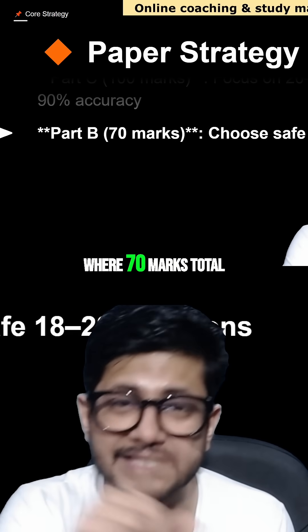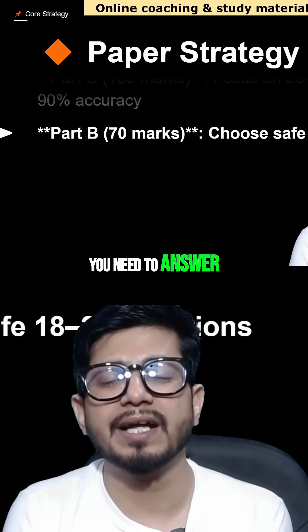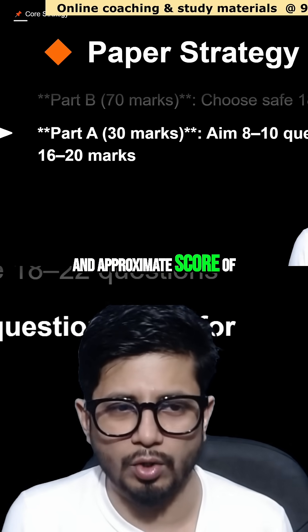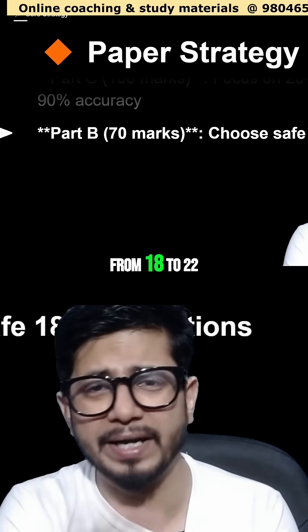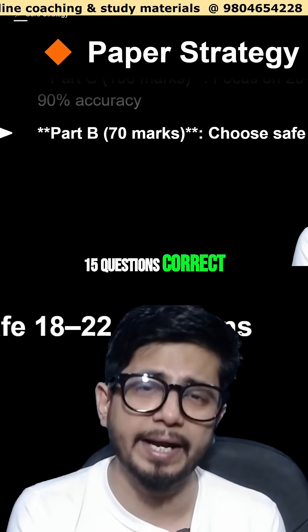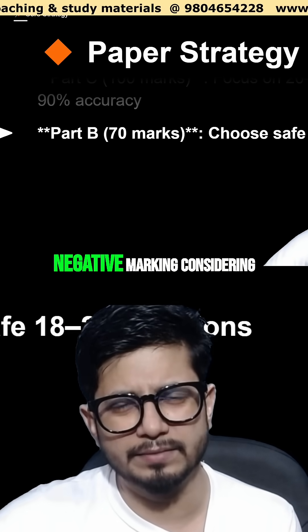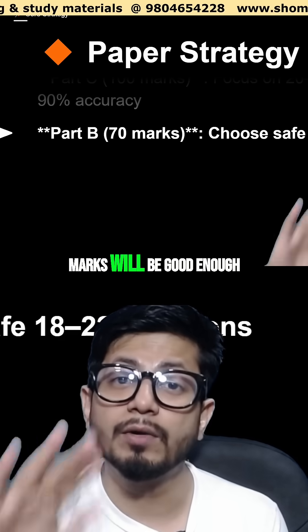Next is Part B, where there are 70 marks total. You need to answer 18 to 22 questions correctly. If you get even 15 questions correct, you will get 30 marks from Part B. Considering negative marking, even 25 to 28 marks from Part B will be good enough.